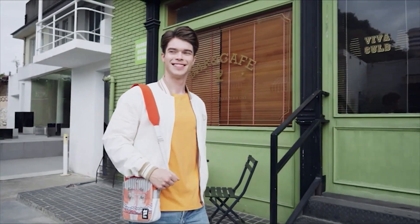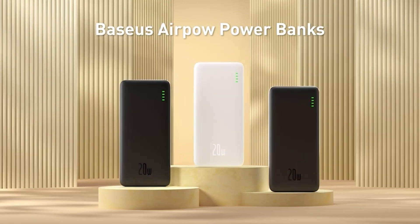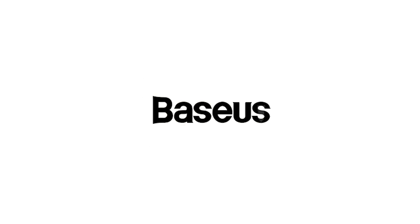Whether you're commuting, traveling, or just hanging out, stay connected and powered up with ease. Join the Baseus family and elevate your power game today.